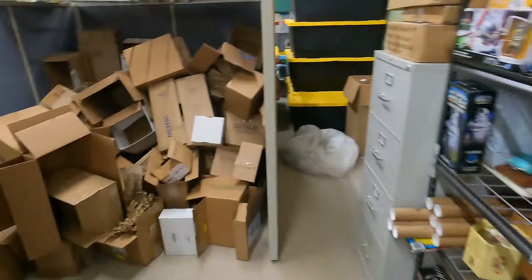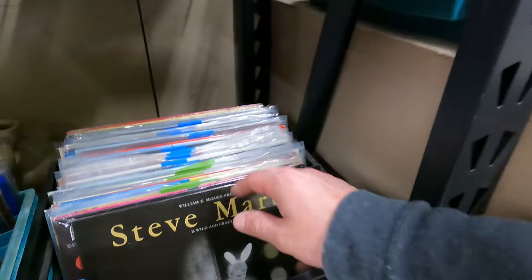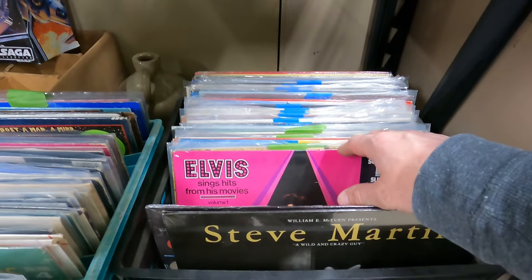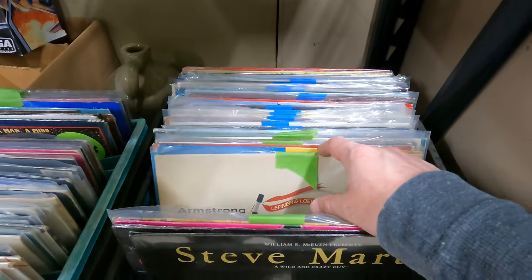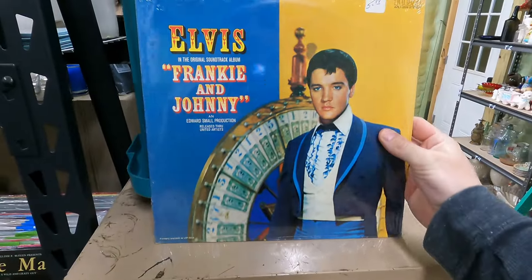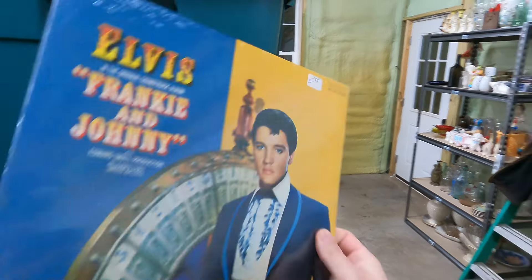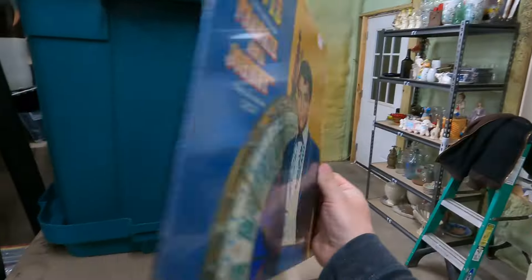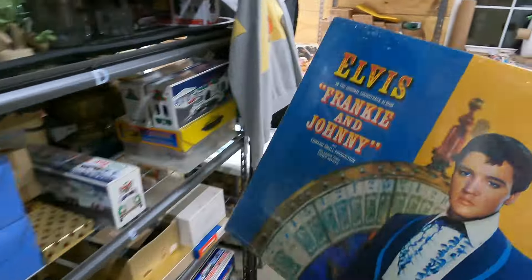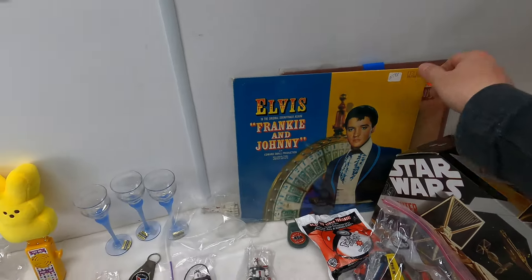Got a really good vinyl going out — Elvis, 'Frankie and Johnny,' APL1-2559, brand new sealed. Sold for $48.39 with free shipping. That is an awesome vinyl — helps make up for the lesser vinyl earlier.